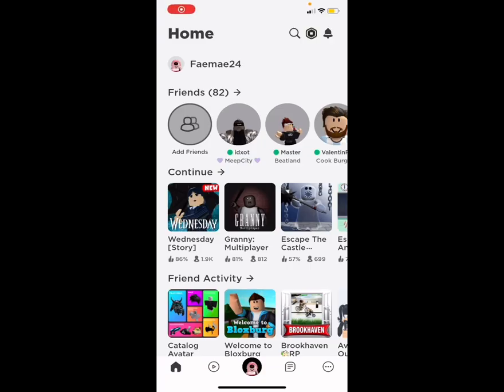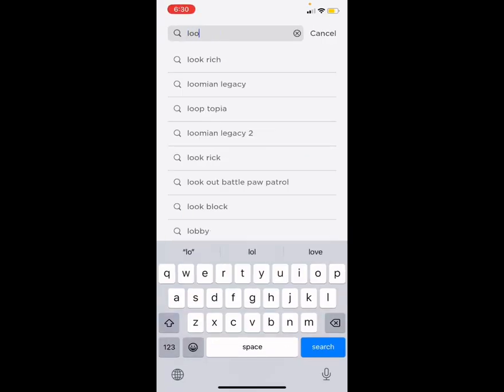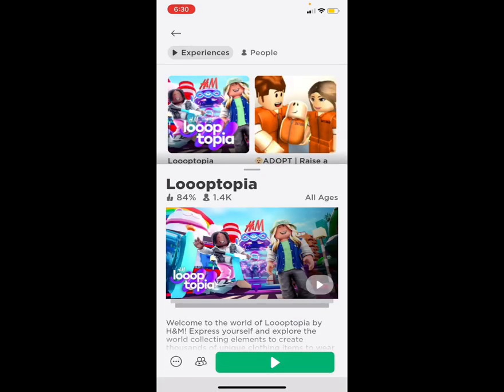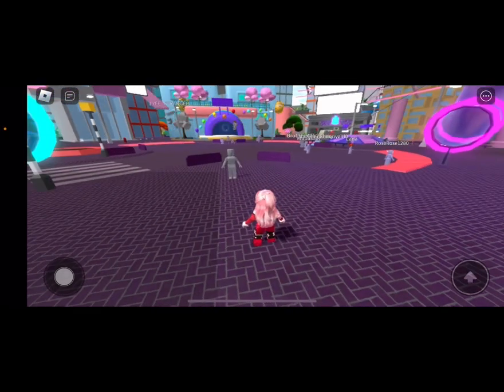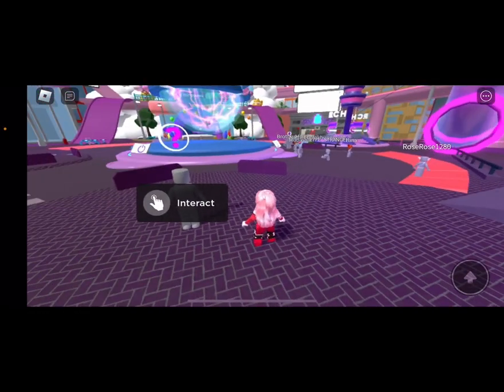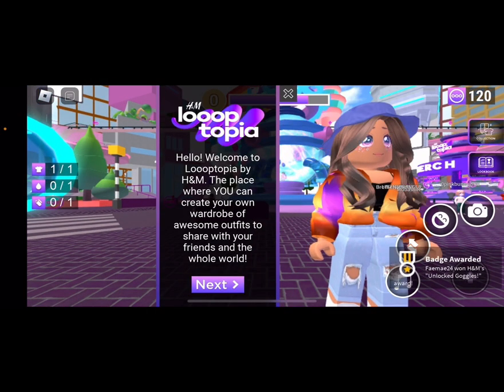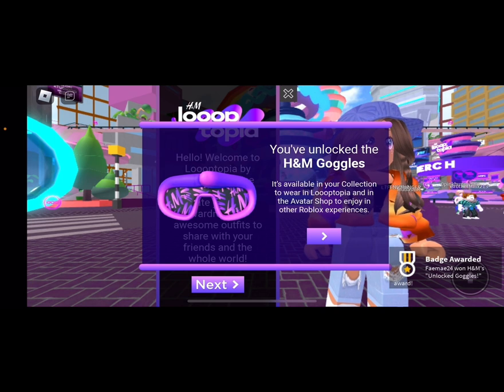Now first, we will go to Looptopia. Click on this big one right here. So now we are going to interact here. And there you get the goggles.